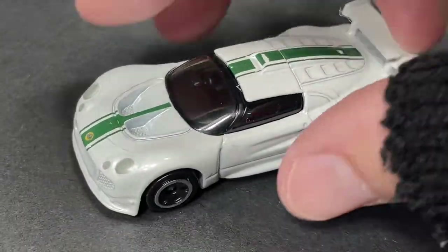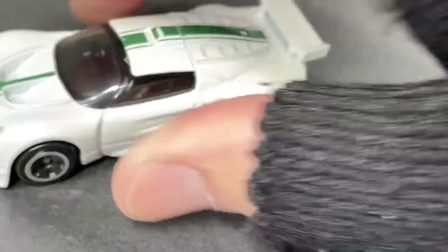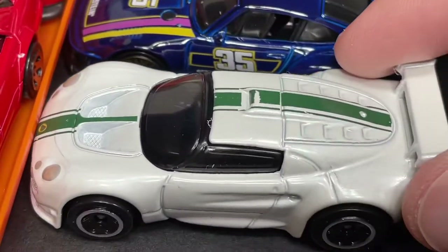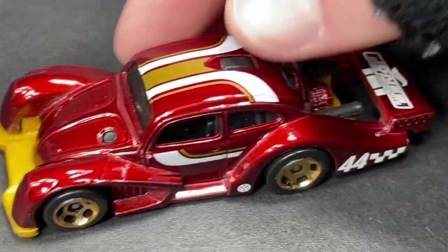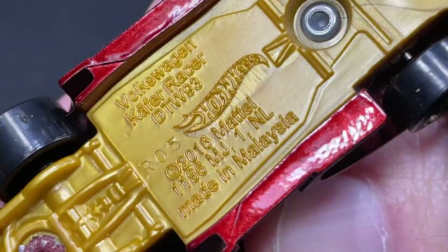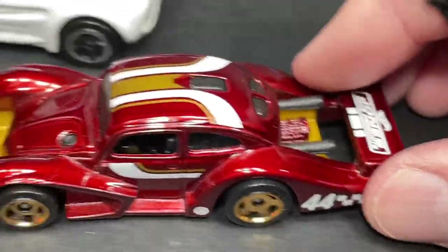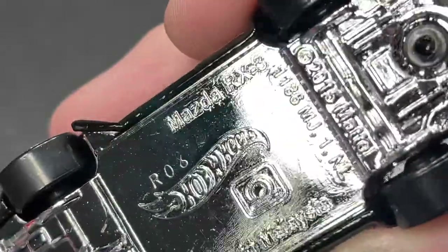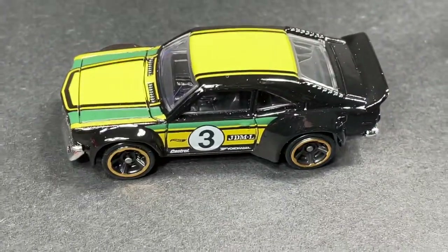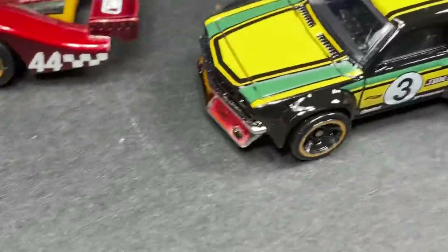Look at this — the Lotus, so nice and beautiful. And the Volkswagen Caper Racer, a beauty indeed. And the Mazda RX3 — yeah, the RX3, sweet, look at that. Beautiful Mazda now available as well. So many new cars out there to find — go hunting for them!